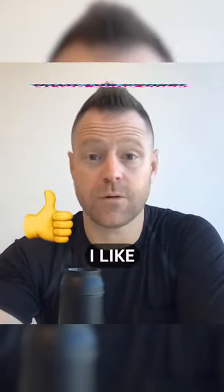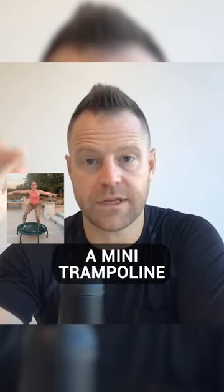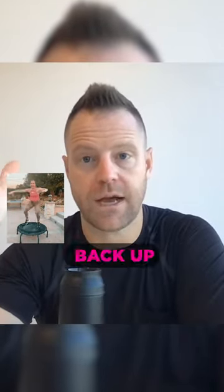From a swelling perspective, I like rebounding — it's jumping on a mini trampoline to pump that fluid back up.